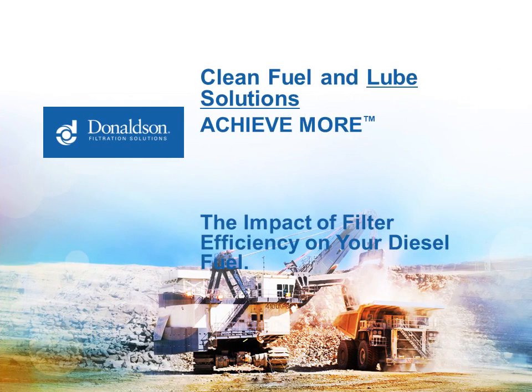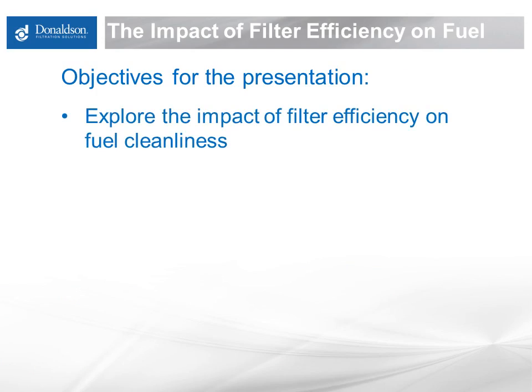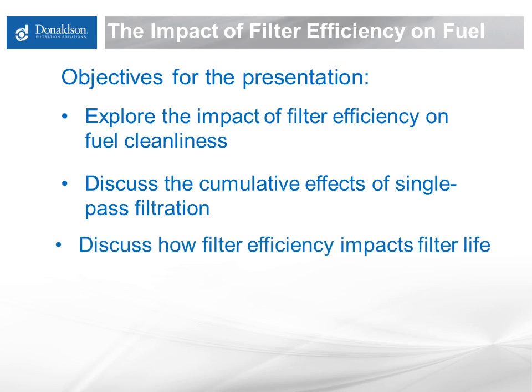Hello and welcome to Donaldson's Clean Solutions webinar, The Impact of Filter Efficiency on Your Diesel Fuel. I am Jim Doyle, Senior Engineer at Donaldson. This webinar will run approximately 20 minutes. The objectives for this presentation are to explore the impact of filter efficiency on fuel cleanliness, to discuss the cumulative effects of single-pass filtration, and to discuss how filter efficiency impacts filter life.